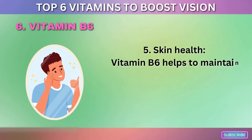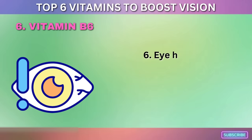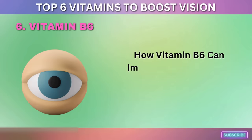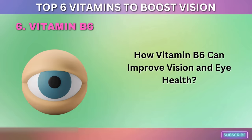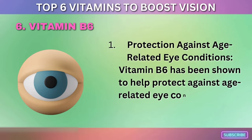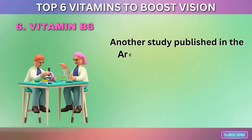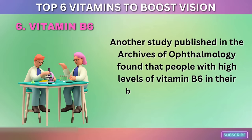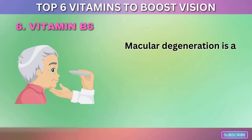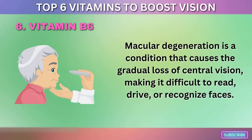Vitamin B6 also supports skin health by helping maintain healthy skin and prevent conditions such as eczema and dandruff. Regarding eye health, vitamin B6 has been shown to help protect against age-related eye conditions such as cataracts and macular degeneration. A study published in the Archives of Ophthalmology found that people with high levels of vitamin B6 were less likely to develop age-related macular degeneration — a condition that causes gradual loss of central vision, making it difficult to read, drive, or recognize faces.